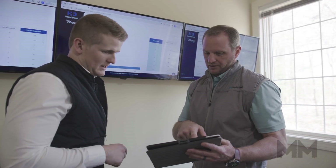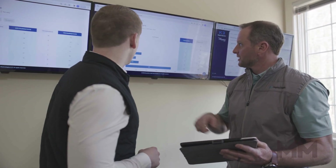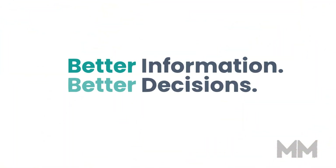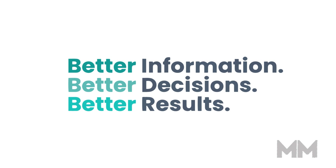This platform has proven essential for providing hospice organizations the ability to optimize vital aspects of their business. Better information, better decisions, better results. That's Hospice Dynamics.